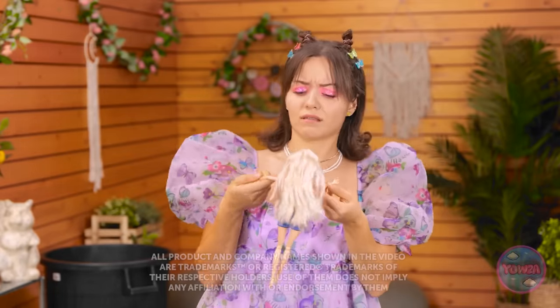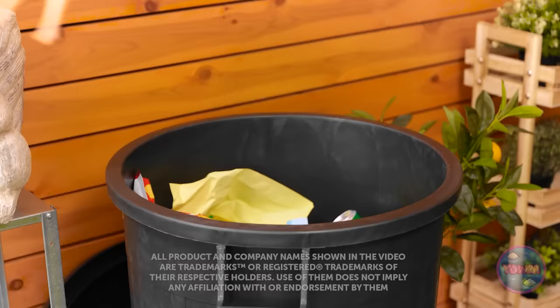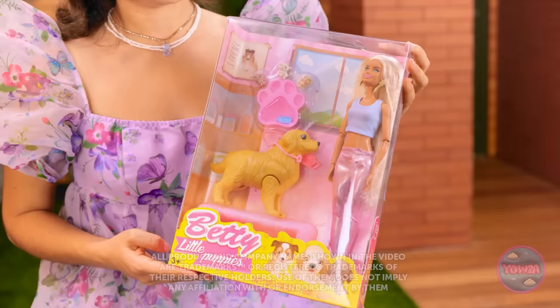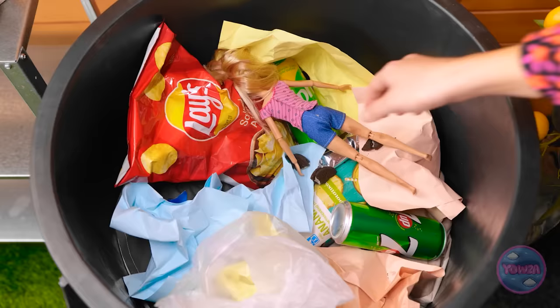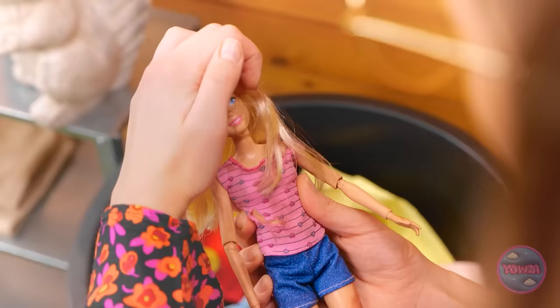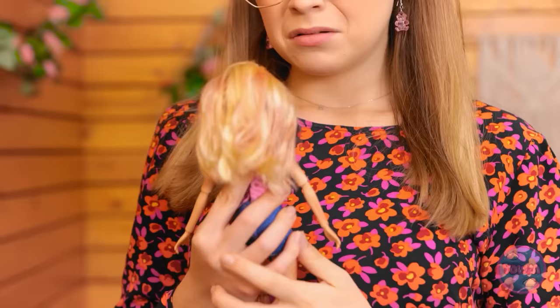Ugh, this doll is so boring! I'm done with it! I've got something much better — just look at her! She's so beautiful! La la la, taking out the trash! Huh? What's that? What are you doing in here? I can't believe someone would throw you away! Don't worry, I'll be your new mommy!